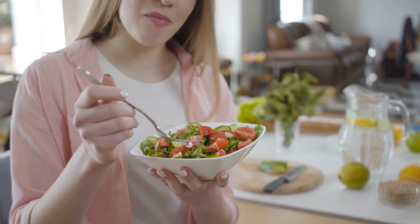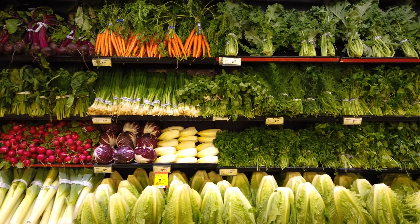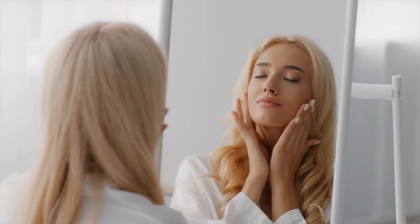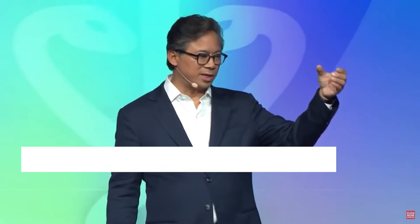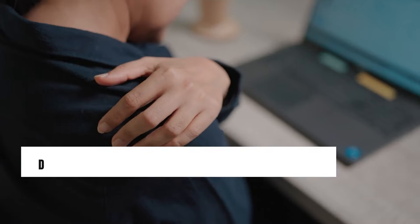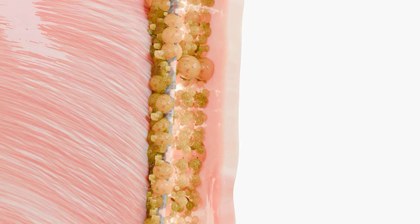That's precisely what we'll look at today, exploring Dr. Lee's research in depth. From nutrient-rich dark leafy greens to vibrant berries and unexpected delights like dark chocolate, we'll uncover the foods that could aid your body in rejuvenating and regenerating itself. This isn't just about cosmetic benefits or feeling more vibrant. Dr. Lee's findings propose that by nourishing your stem cells, you may potentially combat serious illnesses such as cancer, accelerate recovery from injuries, and even enhance your body's fat-burning efficiency.